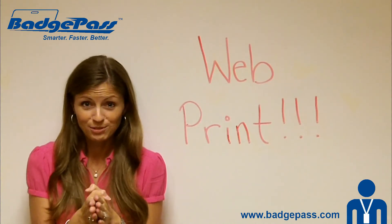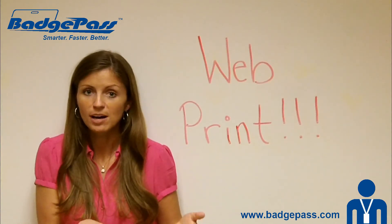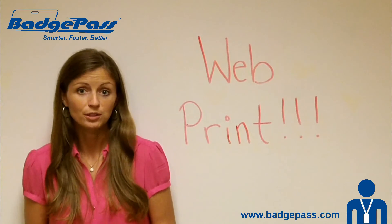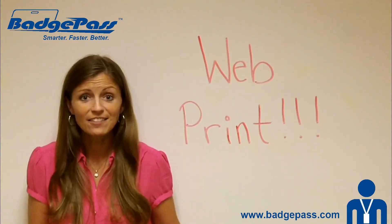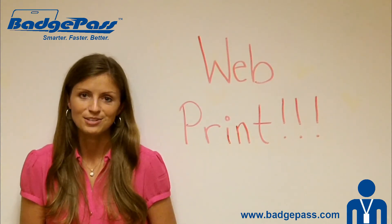The other thing that's really, really cool about WebPrint is if you do have a customer that wants to start small and start getting badges in their hands, and then upgrade to full-blown Identity Manager with a printer at a later date, it's super easy. They've already got the software in place — they just have to activate their full license of Identity Manager later on.